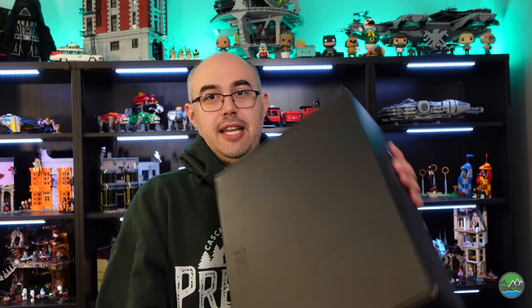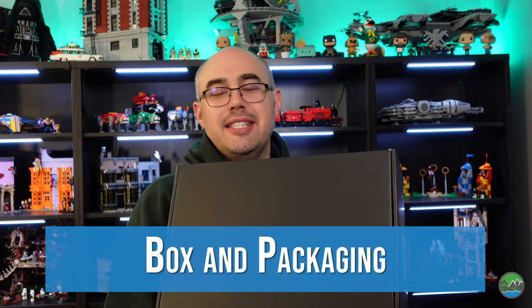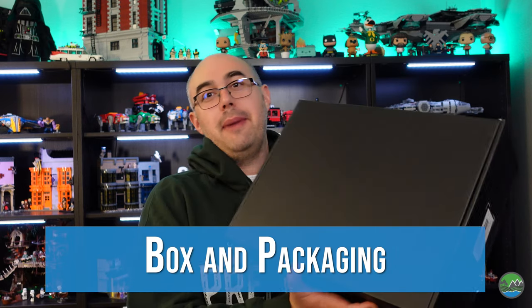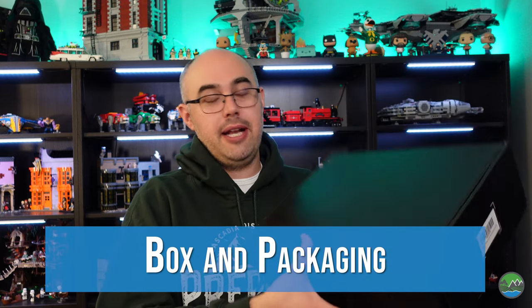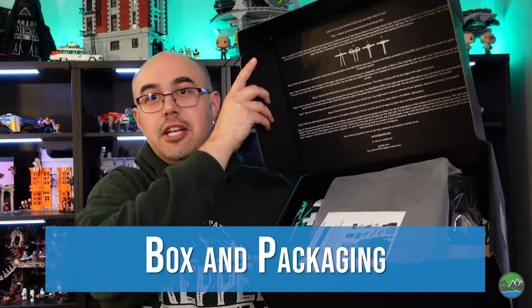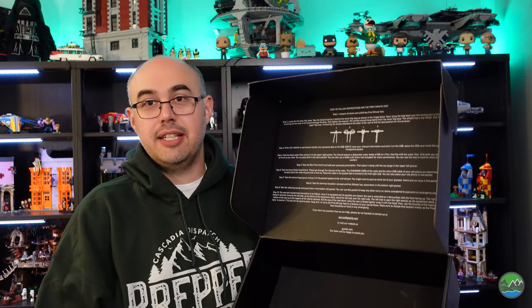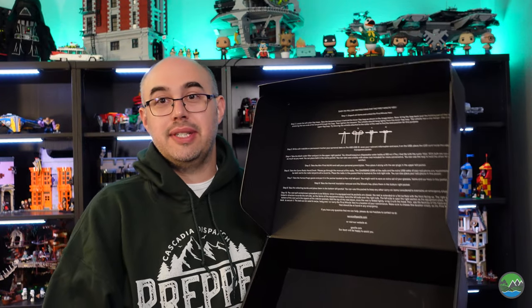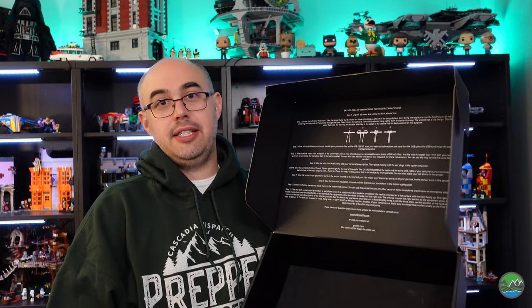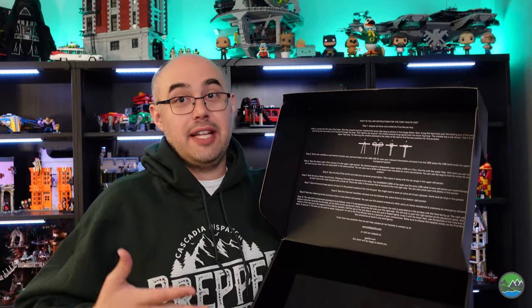The First Minute Vest comes in a cool-looking black cardboard box. When you open it, everything is disassembled and packaged separately — it's not all packed together and put in the vest; you actually do that yourself. Inside the box lid are instructions on how to assemble the kit, which pockets take each of the individual items, and how they're supposed to be organized when you put the vest on.